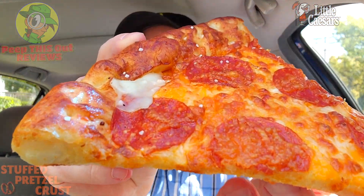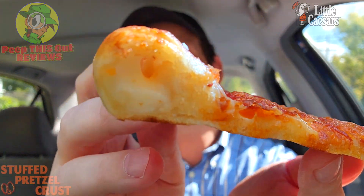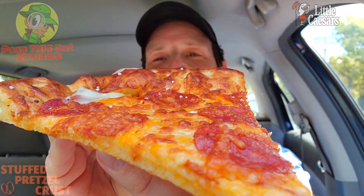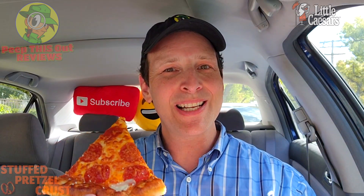I had to go with this slice that actually has some of that stuffed crust action bleeding out the very back already. As you can see, a lovely situation of cheesy goodness on the inside, and of course that cheddar cheese sauce with the sprinkled salt and the pepperoni. Let's just give this a go — it's the return of the pretzel crust pizza, the stuffed crust variant here at Little Caesars. Let's peep this out.